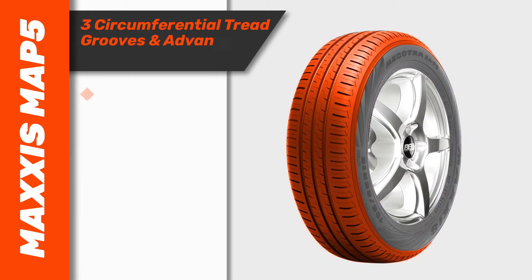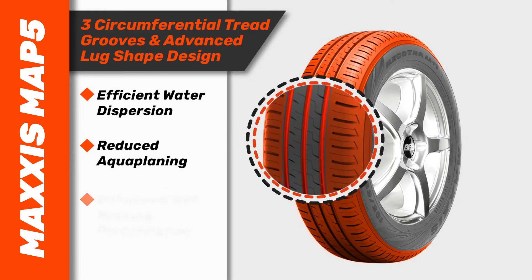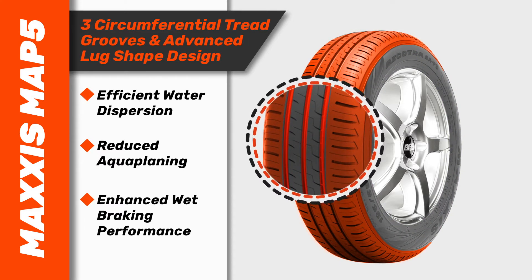Three circumferential tread grooves and an advanced lug-shaped design assist in efficient water dispersion, reducing aquaplaning and enhancing wet braking performance.